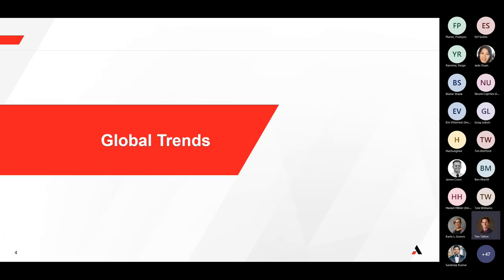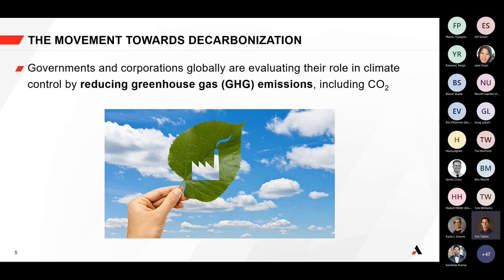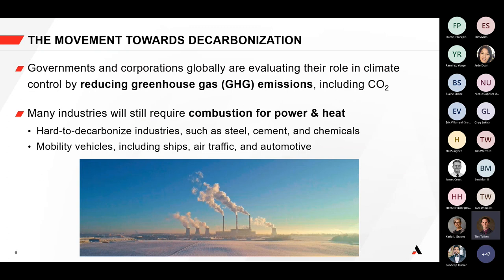Let's talk about the global trends we're seeing right now. There's a global movement towards decarbonization. Both governments and corporations globally are evaluating their role in climate control, looking at reducing greenhouse emission gases, specifically carbon dioxide. That said, combustion will still remain important across many industries — certain industries are very hard to decarbonize and rely heavily on high temperatures, such as steel, cement, chemicals, and mobility solutions like aerospace.